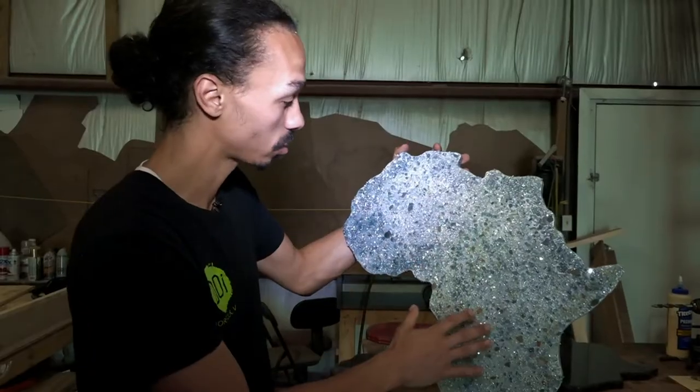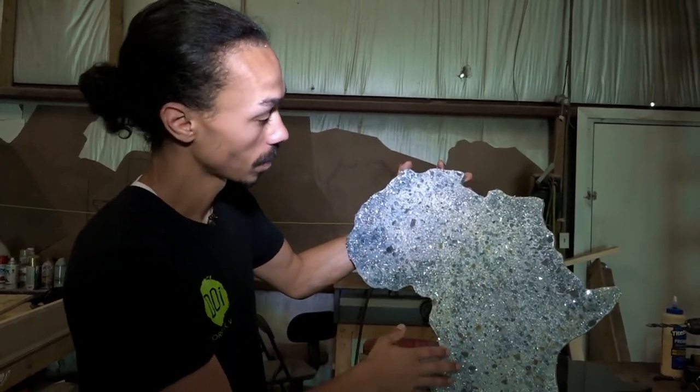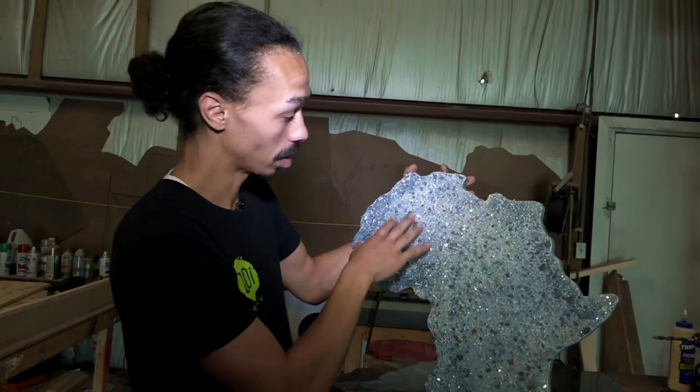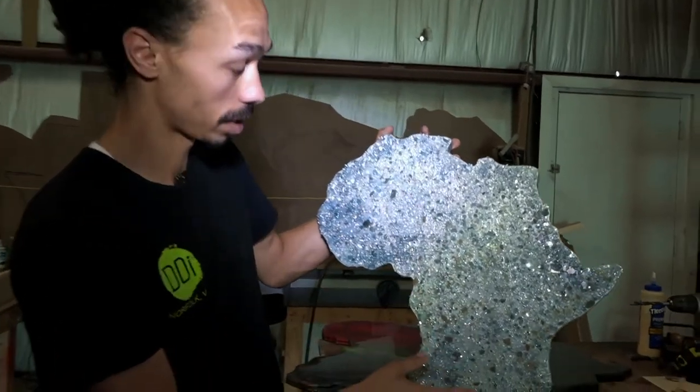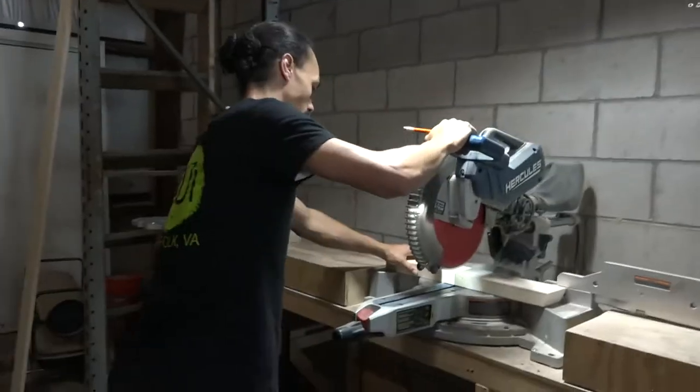First, we pour the epoxy resin on it in the silver clear color. And before it's dry, we put the glass stones on it just to give it a different effect. It kind of makes it look natural and earthy.